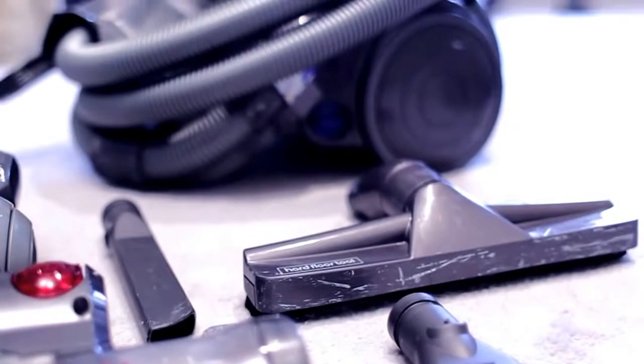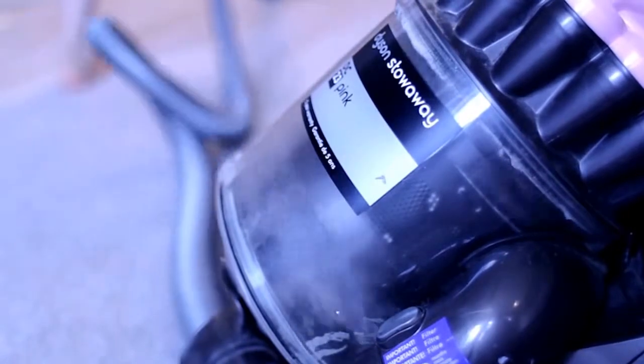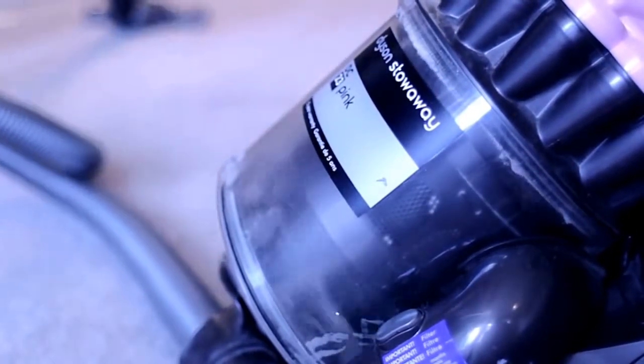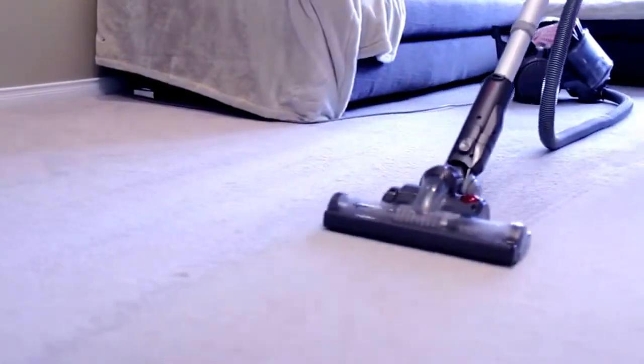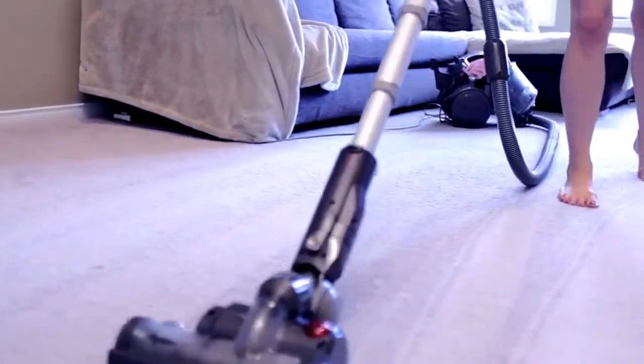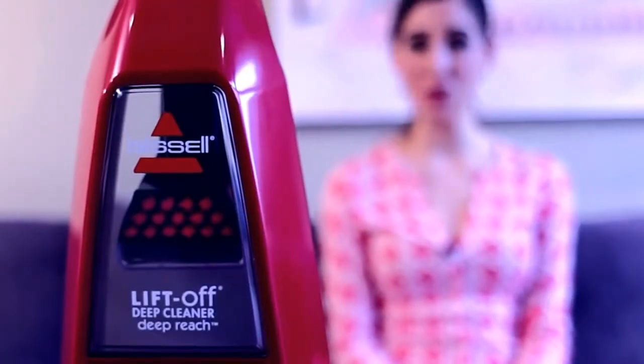A couple of cons with the Dyson DC23: first and foremost the price tag — they are a lot more expensive. Secondly, we've had an issue with the power switch, so you really have to jam it down with your foot. And another issue is that it's just big — even though it's a canister, it's big. I personally don't like vacuuming because I find it to be a very tenuous process; there are a lot of pieces and things to carry around, and with the Dyson there's a lot of technology which means a lot to carry.